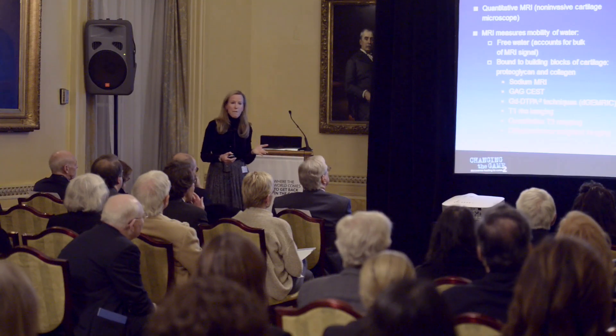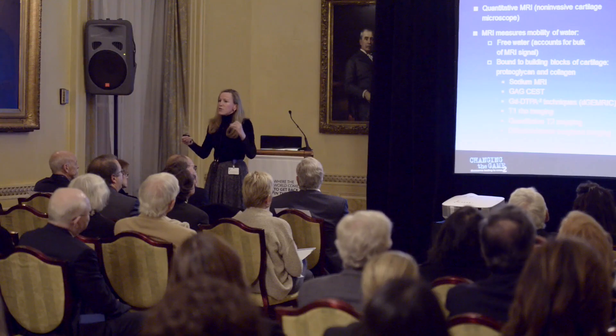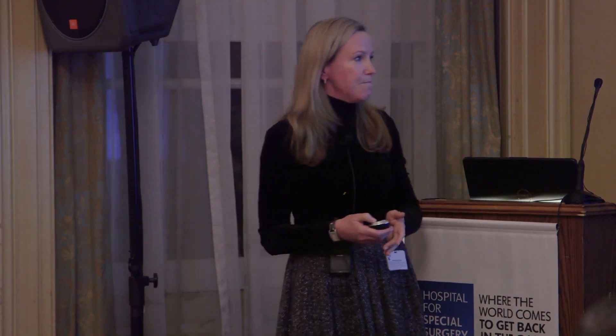We can model cartilage and create maps, but what we do now is quantitative MR — these color maps function as a non-invasive microscope. This is one of my research fellows who had absolutely no athletic aptitude and therefore has perfect cartilage — this is what cartilage should look like. These are MR-reproducible parameters. Compare that to one of my field engineers who is always on his knees fixing magnets: you see the cartilage thickness is normal, but all the orange is gone, replaced by green, indicating depletion of matrix — the building blocks of cartilage that give it the ability to withstand load. All this done non-invasively, no needles, no dye, no ionizing radiation.